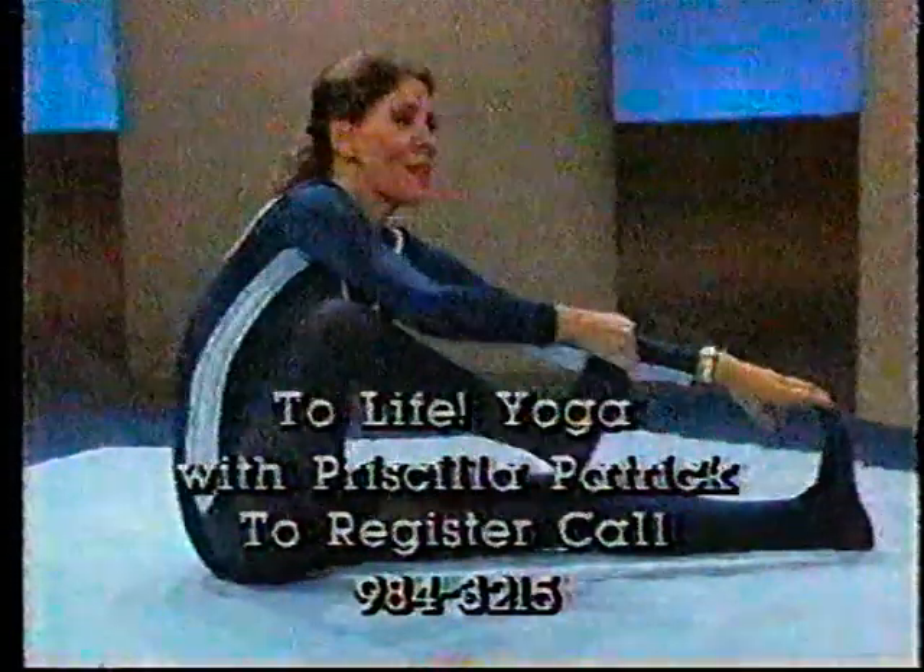Registration information, call 984-3215. Beginning the week of September 1st, Channel 20 will present Kathy's Kitchen. Please join me for a preview of this series on the good taste of natural foods.